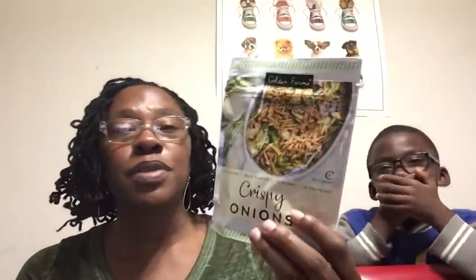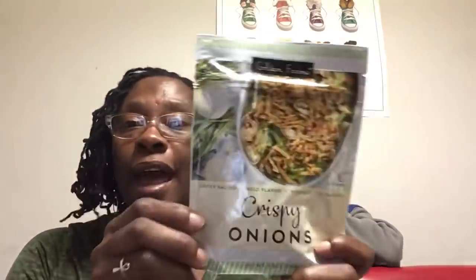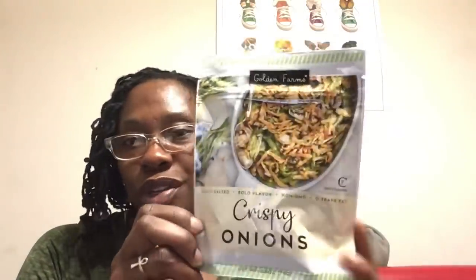Great deal for a dollar. I grabbed these Golden Farms crispy onions — lightly salted, bold flavor, non-GMO, zero trans fat. It's just a 2.8-ounce bag, but these are great on something like your green beans. I'm just going to sprinkle these on top of a salad.